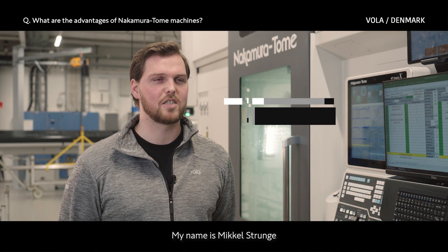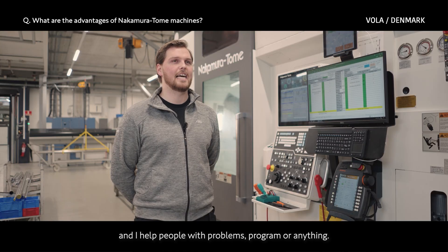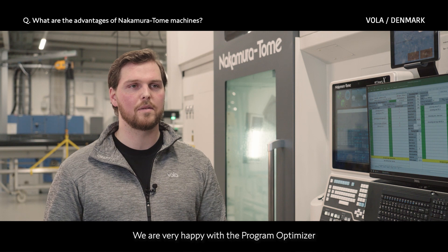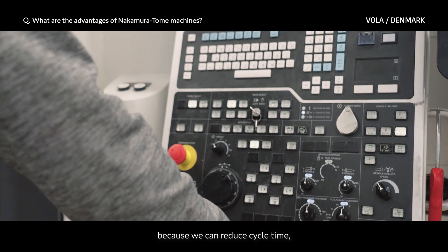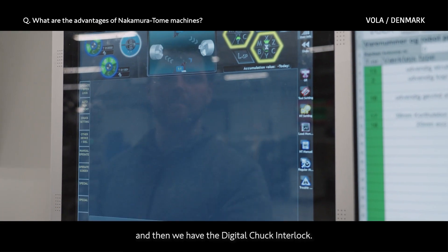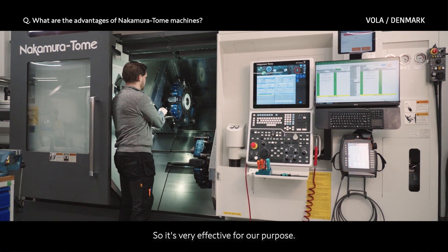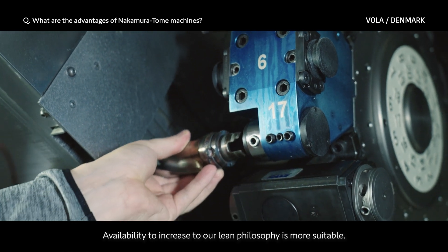My name is Mikael Strunge, and my title is Application Supervisor. I help people with problems, programs, or anything. We are very happy with the program optimizer because we can reduce cycle time, run our pieces faster, and we have the digital chuck interlock. We have reduced setup time, so it's very effective for our purpose. The ability to increase our lean philosophy is more suitable.